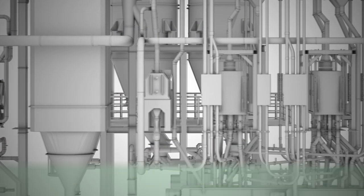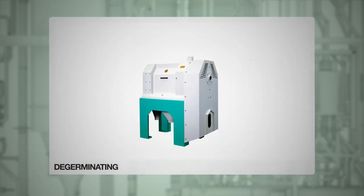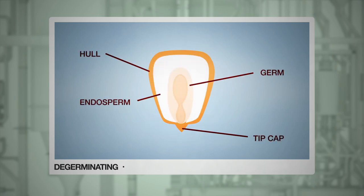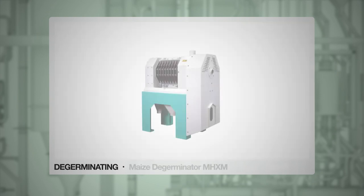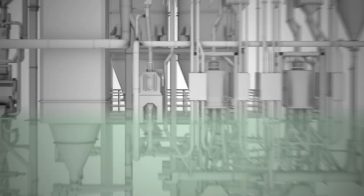The maize is then degerminated. For this step, Bühler provides the maize degerminator MHXM. This ensures maximum yield and allows for cost-efficient production. In addition, it can also guarantee a consistently high product quality and, thanks to the dry degermination process, it ensures a low fat content in the grain. The robust construction and the minimal maintenance effort guarantee a high uptime.